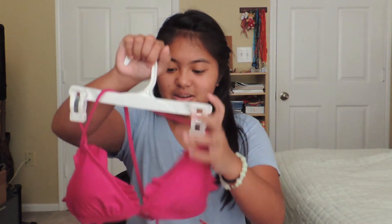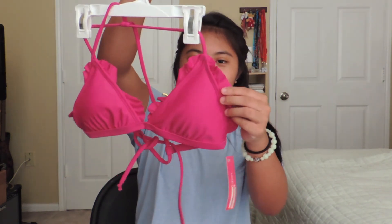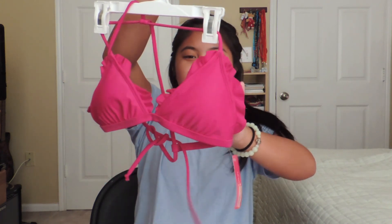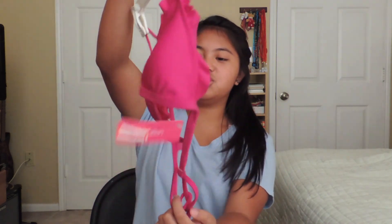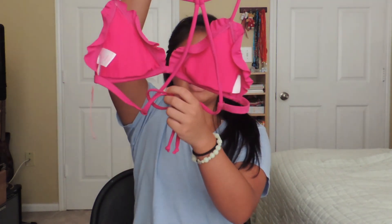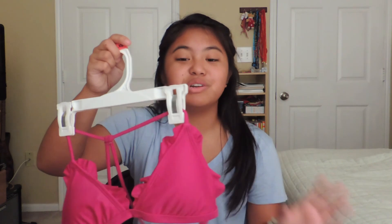I got this bathing suit. It's summer every day in Florida, so it's practical, I guess. It's a magenta color and it has little ruffle thingies at the side, and the back is a triangle back. I got this because it was on sale — summer stuff is going out and it was on sale for $4.48. That's pretty good for a bathing suit. Hopefully it's not bootleg and works.